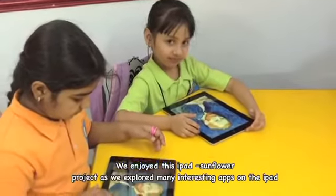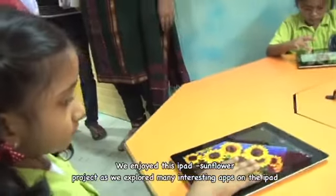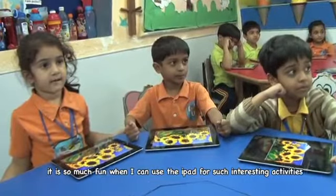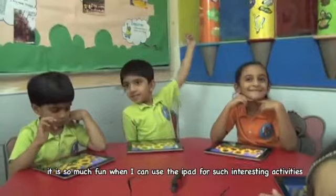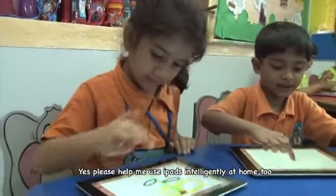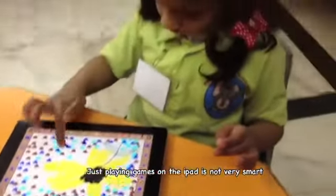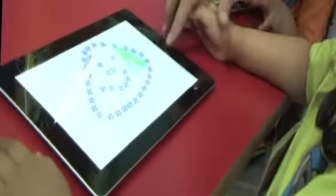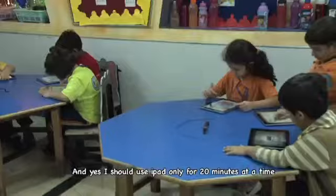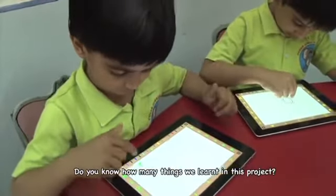We enjoyed this iPad sunflower project as we explored many interesting apps on the iPad. Dear Mommy and Daddy, it is so much fun when I can use the iPad for such interesting activities. Please help me use iPads intelligently at home too. Playing games on the iPad is not very smart, and I should use the iPad only for 20 minutes at a time.